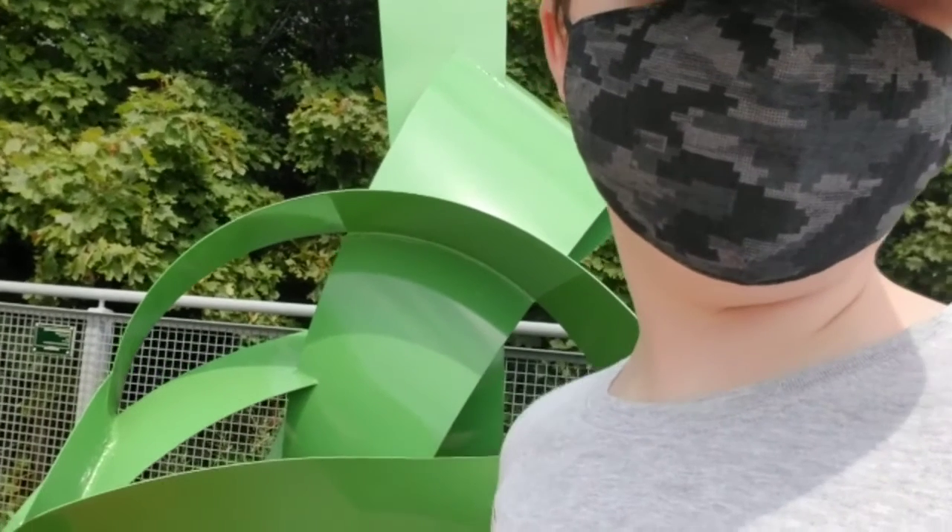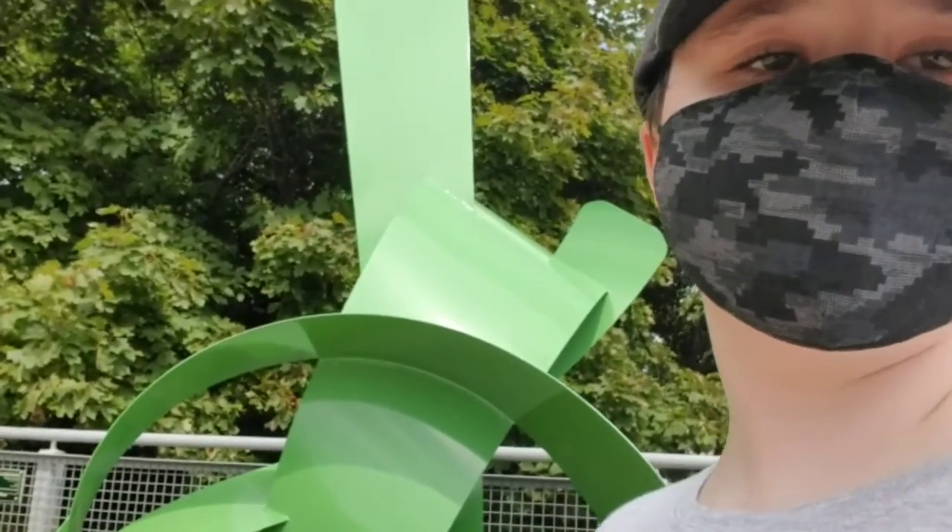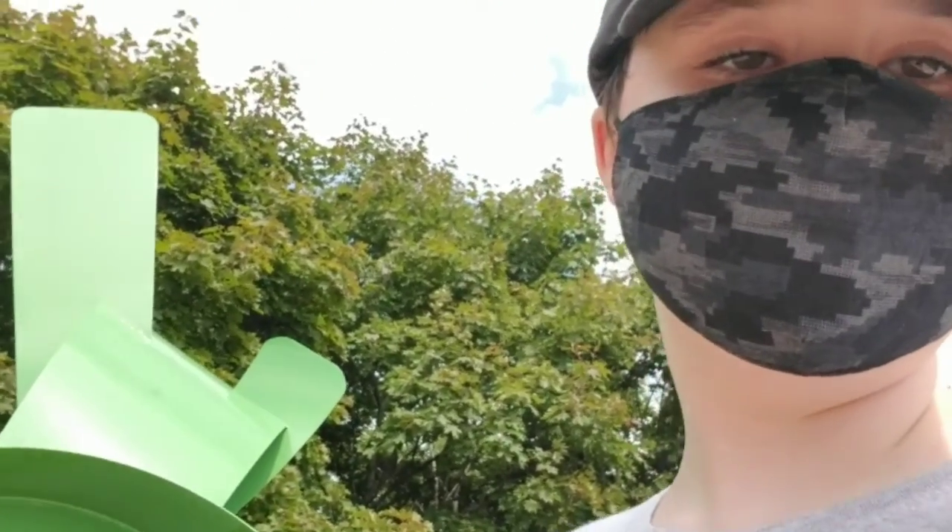This is a green thing. It looks like some modern art, and it looks like a tree kind of thing. It's cool.